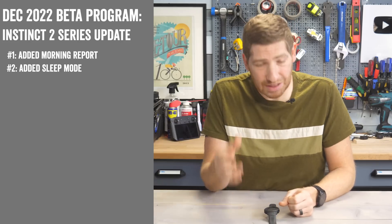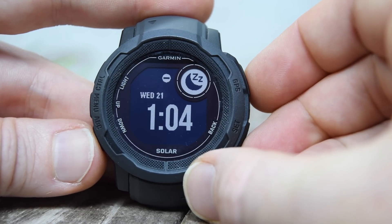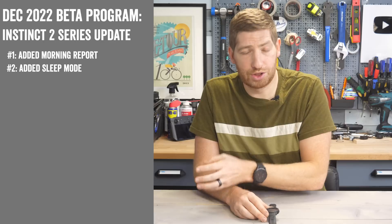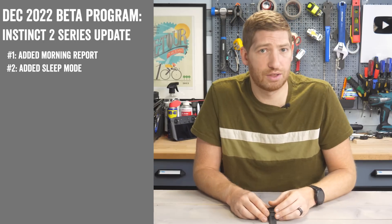Next, they've added sleep mode. This just shows you the time at night — that's it. You can tweak when it turns on and what it shows. This was on the Fenix 7 and Epics series at launch, and it's great to see it coming to other watches as well.